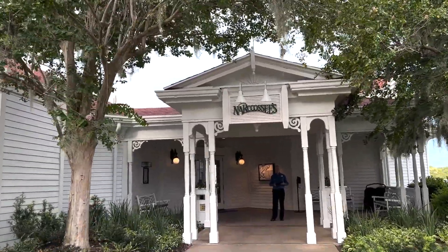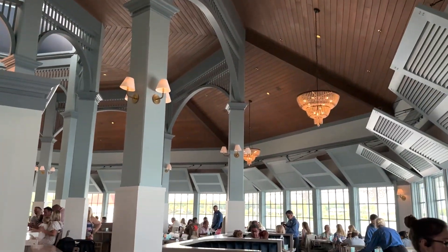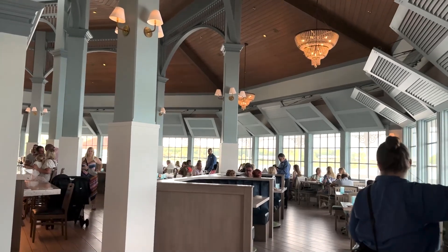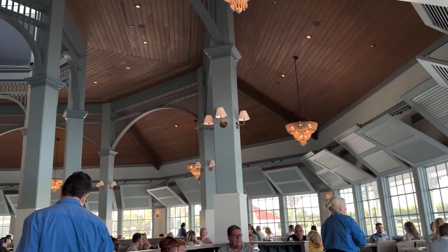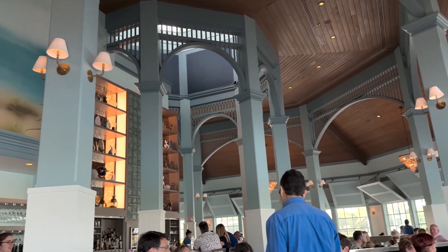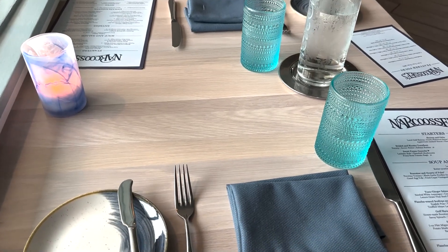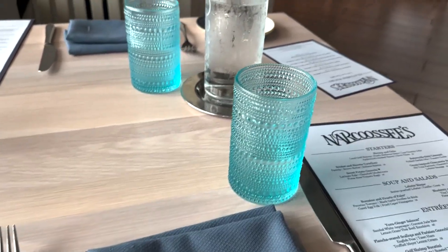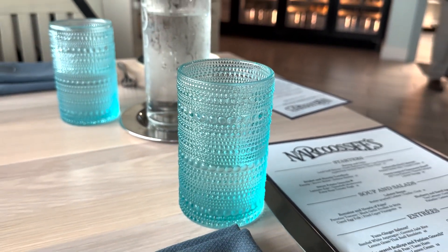The entrance is on the opposite side — let's go inside. It is so beautiful in here and really well air conditioned on this very hot day. Narcoossee's recently went through a huge refurbishment, a brand new paint job, new countertop to give it a more coastal theme. The table is also very coastal looking, and these look like the same glasses they have over at Citrico's, which is inside of the Grand Floridian.